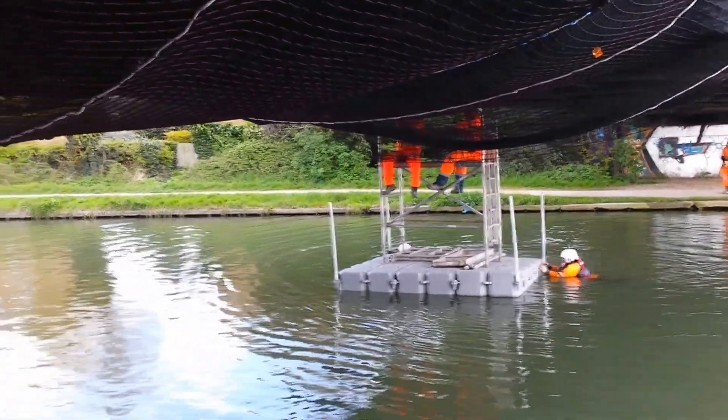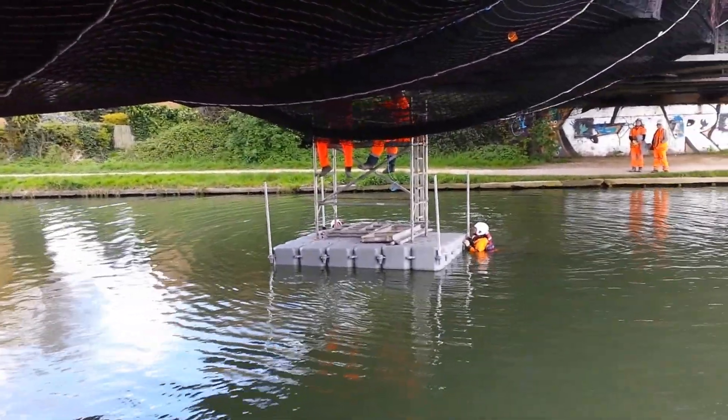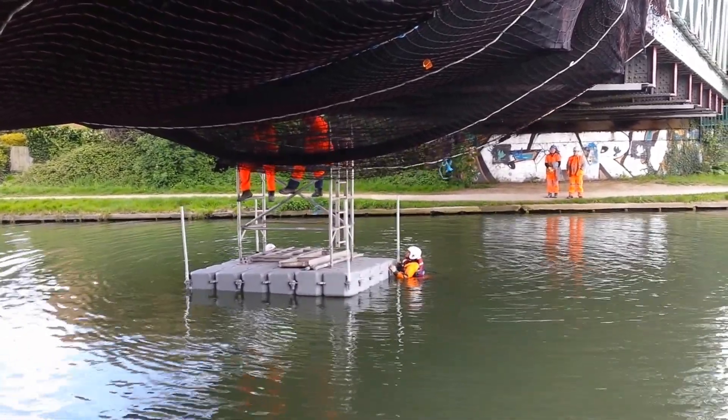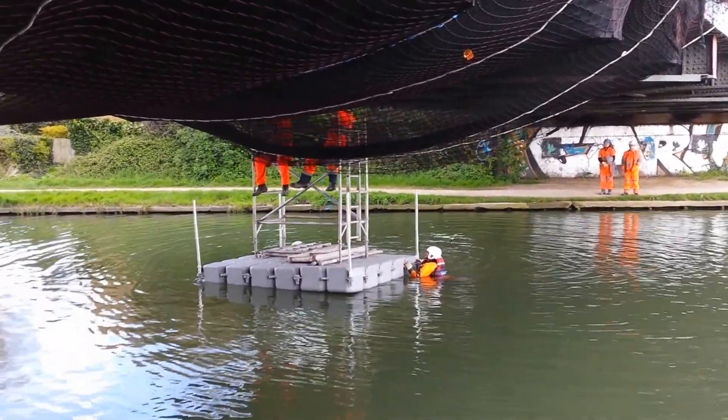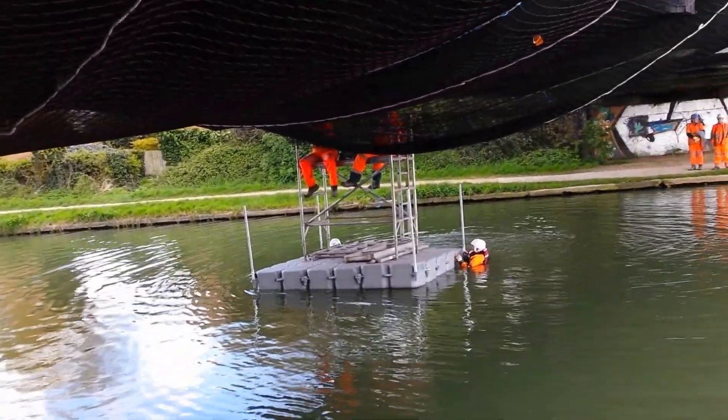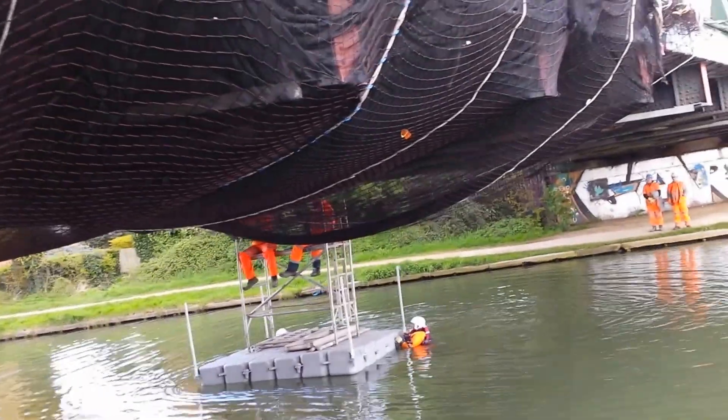So, is he a diver, this geezer? No, no water access training. Alright, all dry suits on, they're just outstained. Is he treading in there? He's treading water. He's not... it's too deep for him. Brilliant.